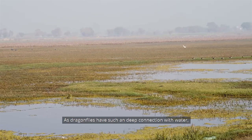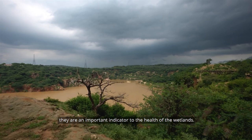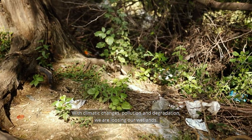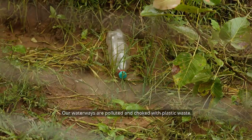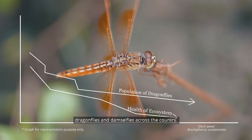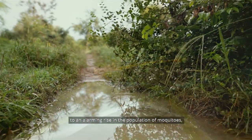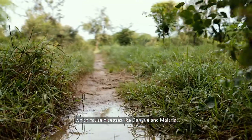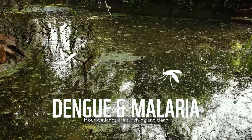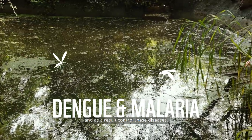Because dragonflies have such a deep connection with water, they are an important indicator of the health of wetlands. With climate change, pollution, and degradation, we are losing our wetlands — our waterways are polluted and choked with plastic waste. This is causing a decline in the population of dragonflies and damselflies across the country. A decline in odonates will lead to an alarming rise in mosquito populations, which cause diseases like dengue and malaria. If our wetlands are clean and surviving, it will boost dragonfly populations and, as a result, help control these diseases.